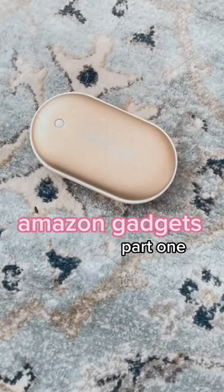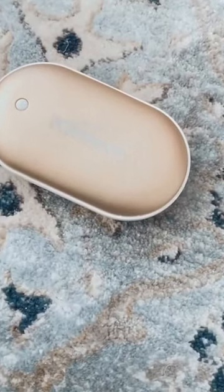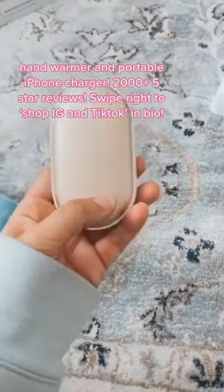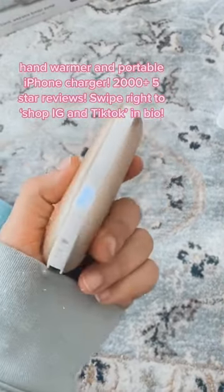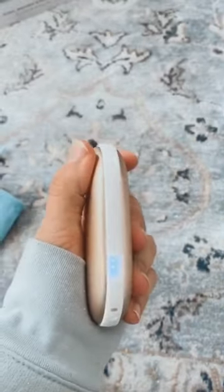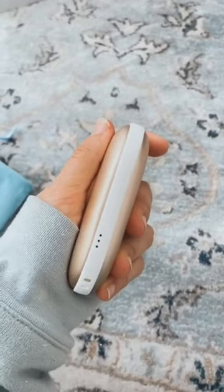Amazon Gadgets You Need Part 1. This is by far the coolest gadget I've seen in a while. This is actually a hand warmer. It has three different levels of heat and it's perfect for in your gloves, in your socks, wherever you want. It's super compact — as you can see it fits right in the palm of my hand — and it's an iPhone charger. So cool.